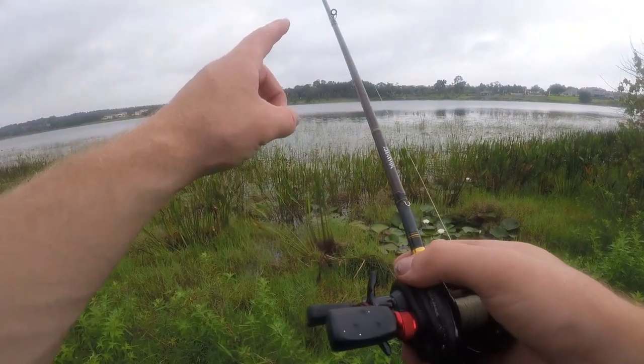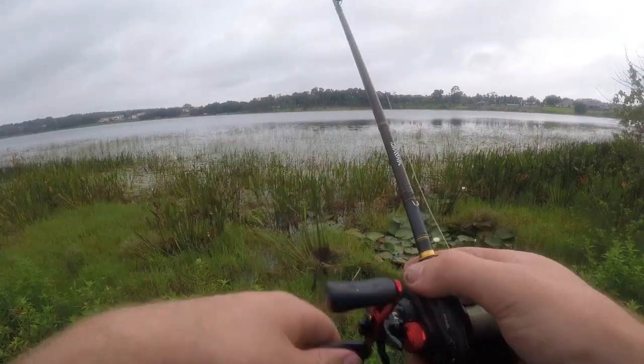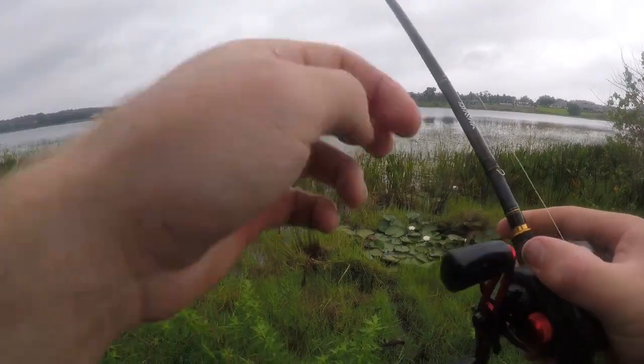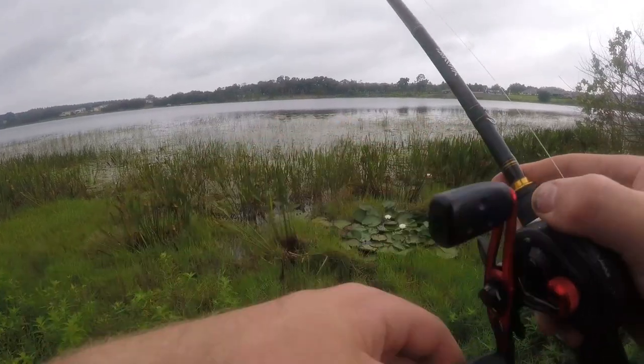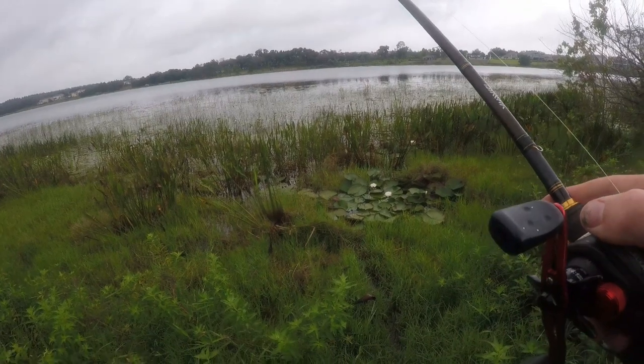You can basically only fish a frog or a jig here — that's about it. Other top waters won't work that have trebles or exposed hooks, you're very limited here. But I've also caught some good fish right here.